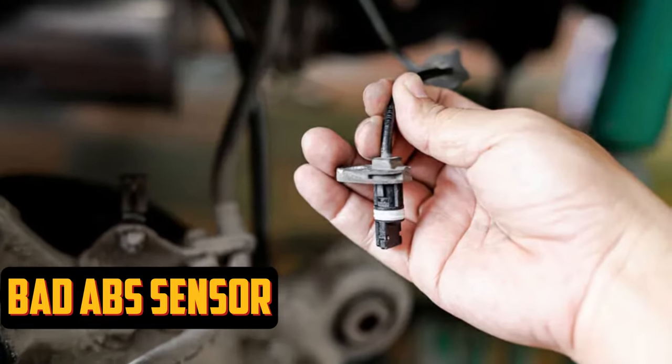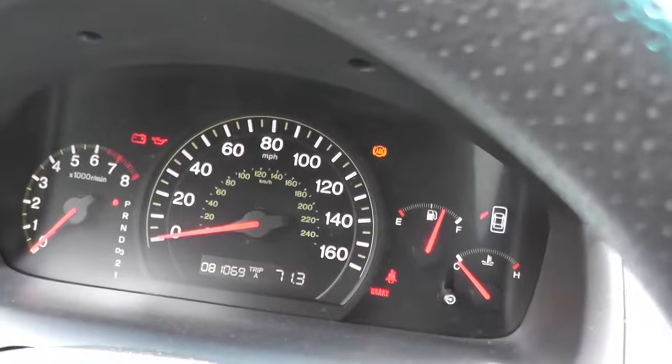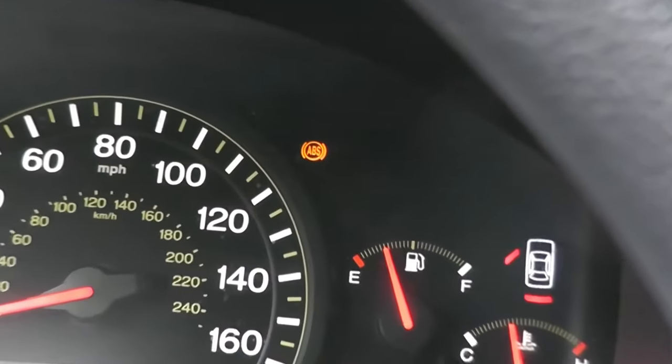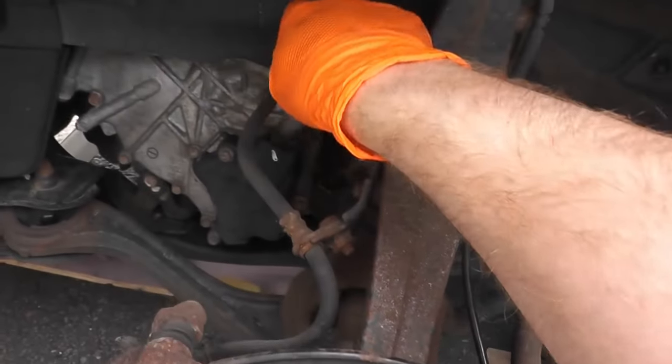Bad ABS Sensor. Your car's ABS sensors track the velocity of each wheel. Although there are other systems that use this information, one of them is the EPC system. The ABS sensors are found on the wheel hubs, where they are highly exposed to water, rust, and mud. As a result, they are prone to malfunction.